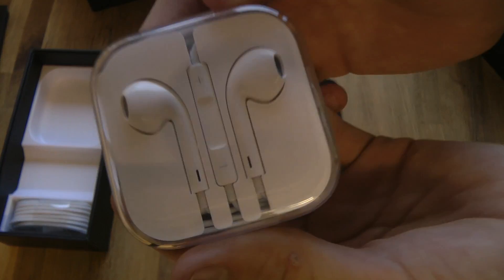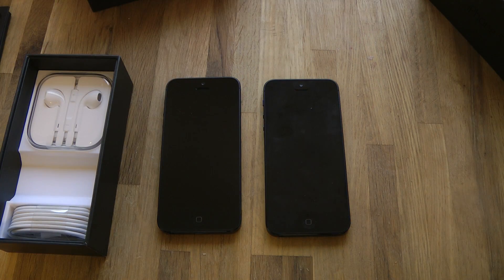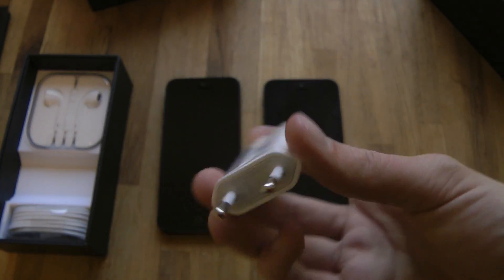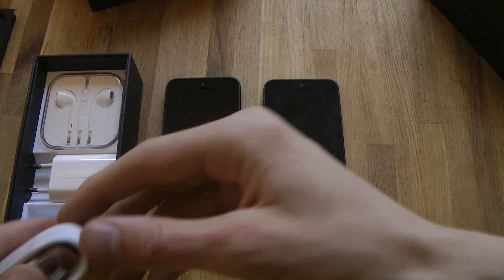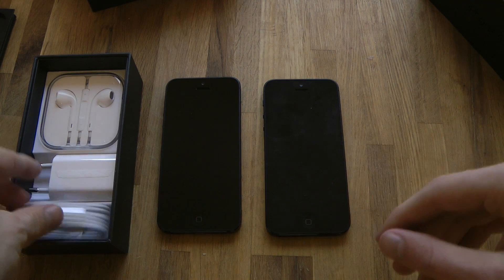We have another couple of headphones. You know, I need to make a review of these, it's pretty sweet. And I got a Swedish charger — the other one was a UK charger. I definitely want to make a review of these headphones. We also have a thunderbolt connector.